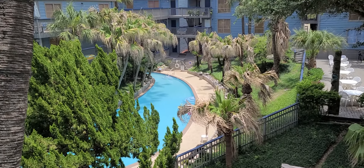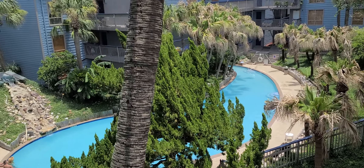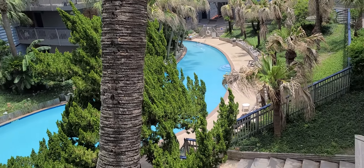Here we are at this third floor unit. This is looking off the balcony as we go by the stairs. That is Blue Moon Lagoon — it was, for a long time, the largest pool in Galveston.